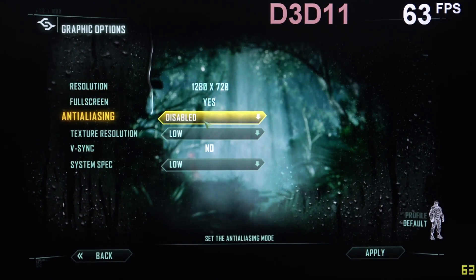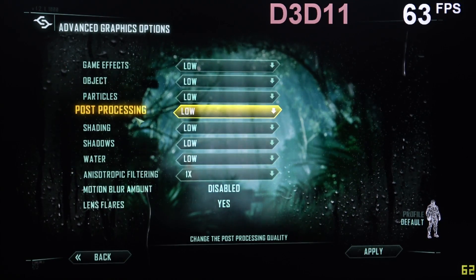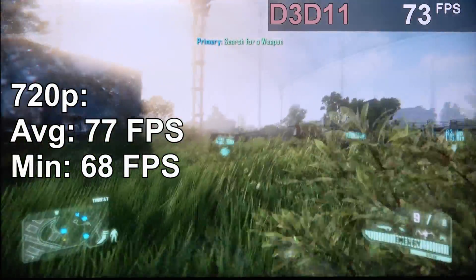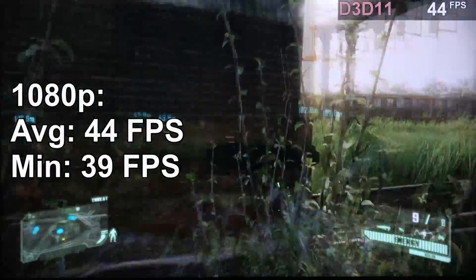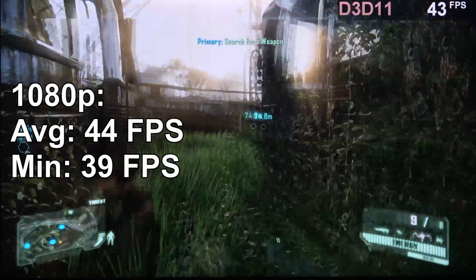For Crysis 3 I tried the 720p resolution, with everything else set to the lowest possible settings. This game runs surprisingly smooth with 77 fps on average, which is why I didn't shy away from increasing the resolution to 1080p. While performance does take a major hit, 44 fps on average is still a very respectable result.